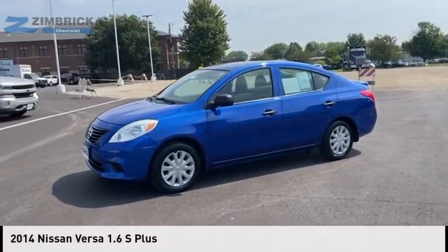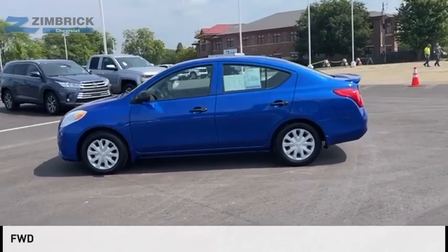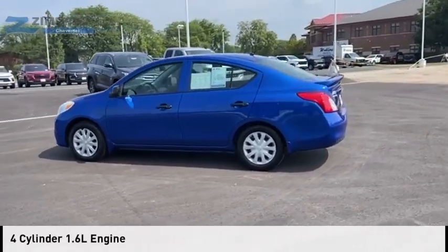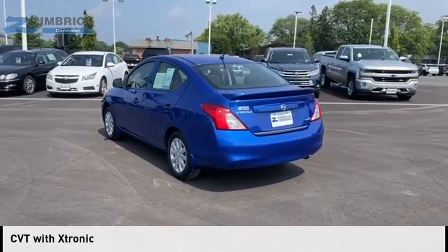We are pleased to show you the 2014 Versa. This vehicle is powered by a front-wheel drive, four-cylinder, 1.6-liter engine and comes with a continuously variable transmission.